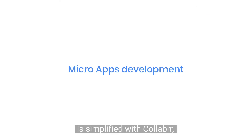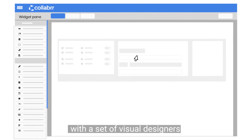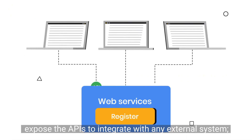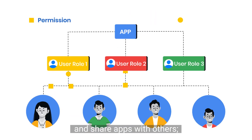Micro-app development is simplified with Collaba. You can create a specific-purpose micro-app with a set of visual designers and many pre-built features to choose from. Register web services and expose the APIs to integrate with any external system. Define user roles and access rights, and share apps with others.